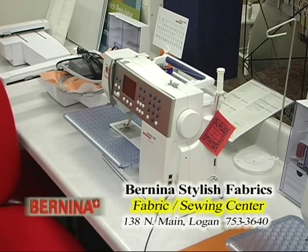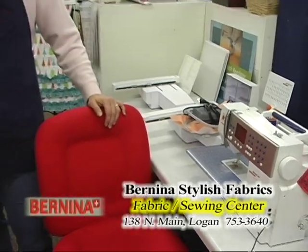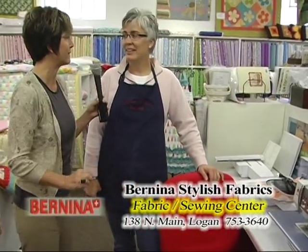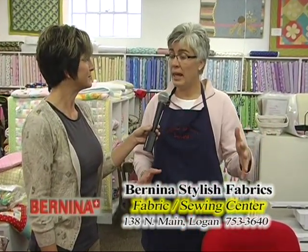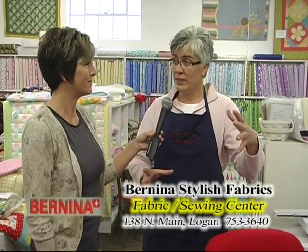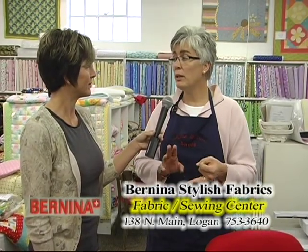You've got this incredible machine over there for $12,000, on sale for $10,000. Tell me about that. That's the brand new 830. It's got a deep throat in it so that you can quilt quilts on it, and it fits on an embroidery hoop. It's the only machine that will do embroidery, quilting, and sewing. We can come in and demo and do really anything sewing-wise here at Bernina.